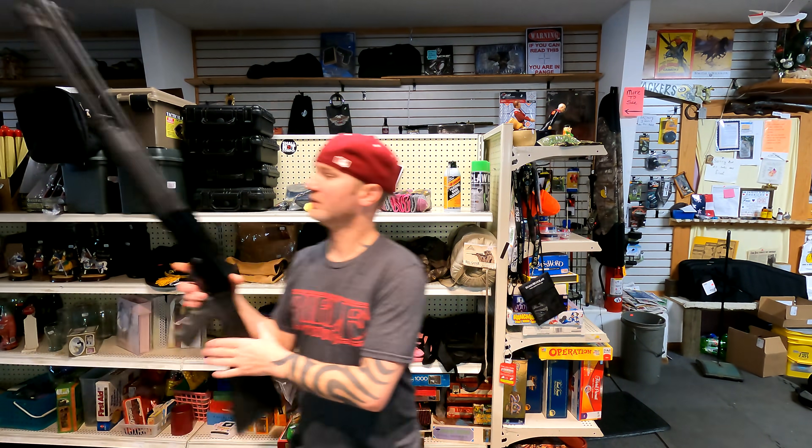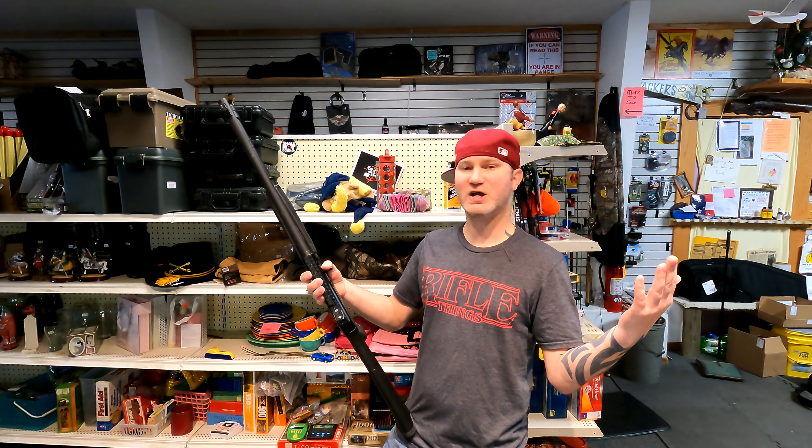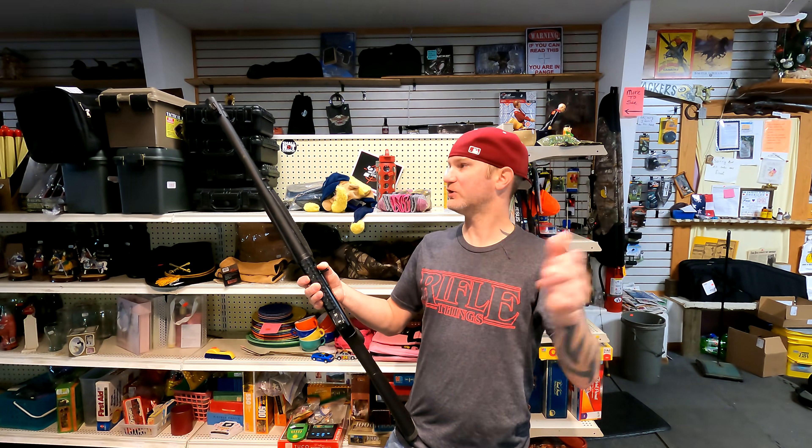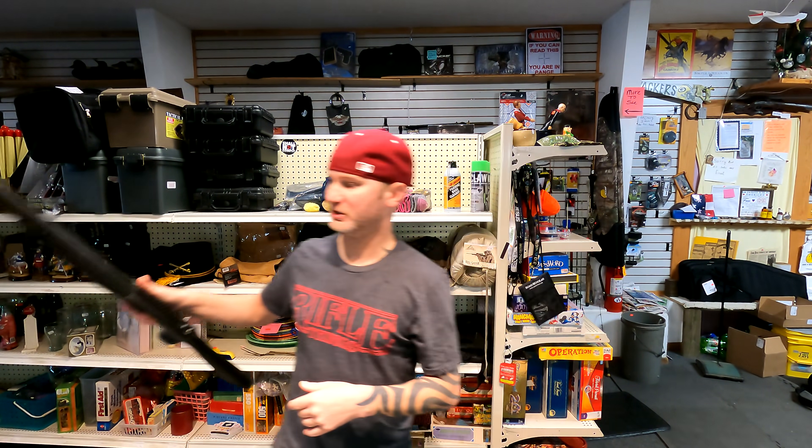I think this time this one will also survive. So after the panic, you will go to your gun shop and see your Stevens 320, this shotgun, and then your normal Mossbergs and stuff like that.